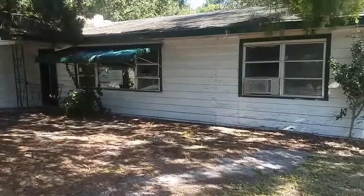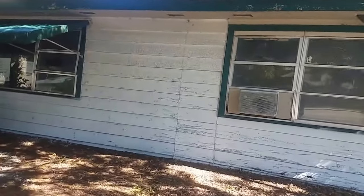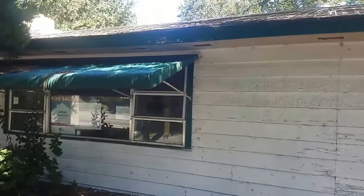This house is an auction property on HUBZoo. It needs a lot of work. It's a wood-framed house. It needs a roof. It needs a lot of TLC.